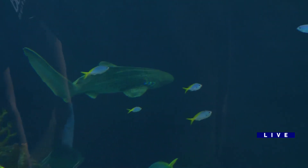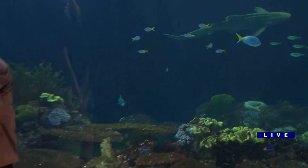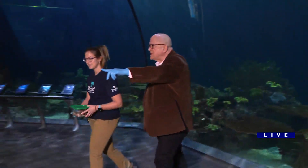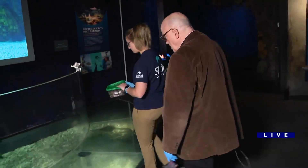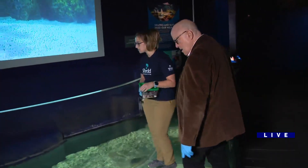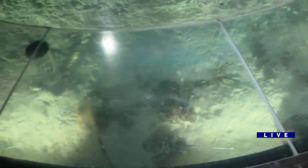Wouldn't it be cool if some blue people just swam by? There's crazier things in the ocean, I'm sure. Let's go over to the other side because we're going to feed some rays, right? We are. These are some stingrays. We're going to put you to work with us too. So we have blue spot stingrays, ribbon tail rays, and fiddler rays.